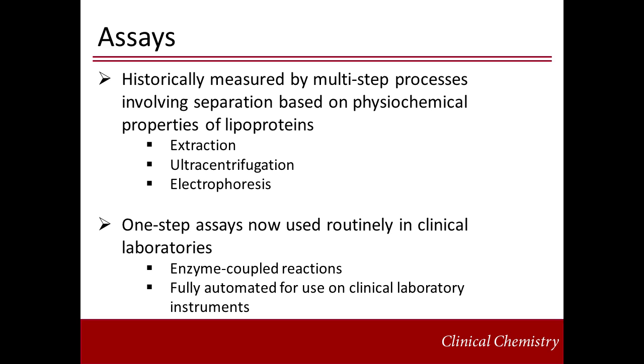Because these methods are so labor-intensive, they are not well-suited for screening or for routine clinical purposes. Now, there are fully automated homogenous assays available for the measurement of triglycerides, total cholesterol, HDL cholesterol, and LDL cholesterol.